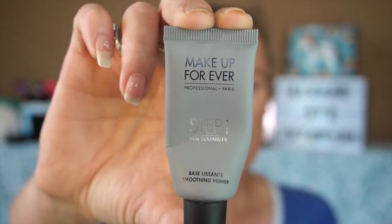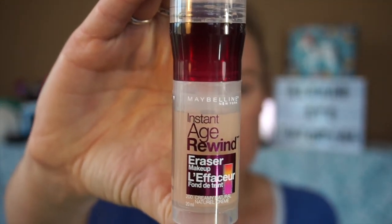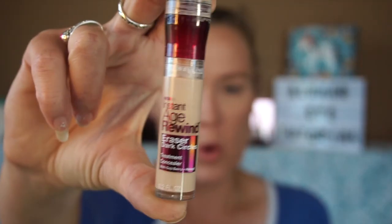I've already done the majority of the rest of my face. I started off as usual with my Makeup Forever Step One primer. I went in with the Age Rewind Eraser Makeup in Creamy Neutral — I have really been loving this, it's not necessarily full coverage foundation but on days I'm doing housework or running errands it works great. I used the Instant Age Rewind Eraser Dark Circle in Light for concealer.